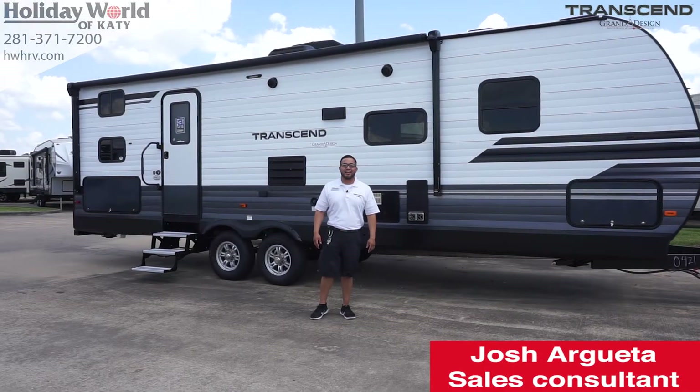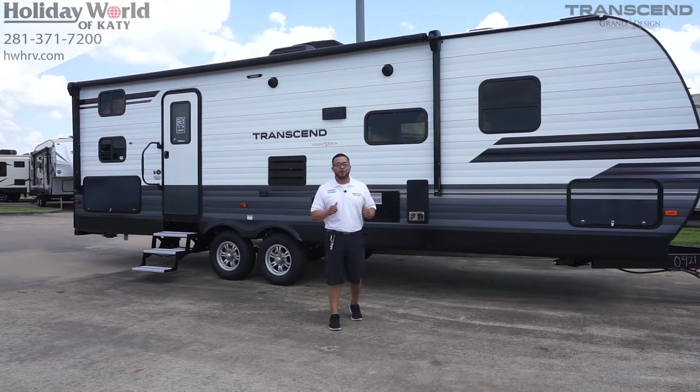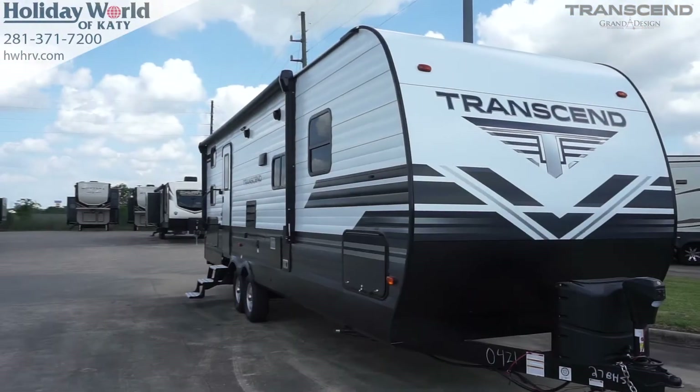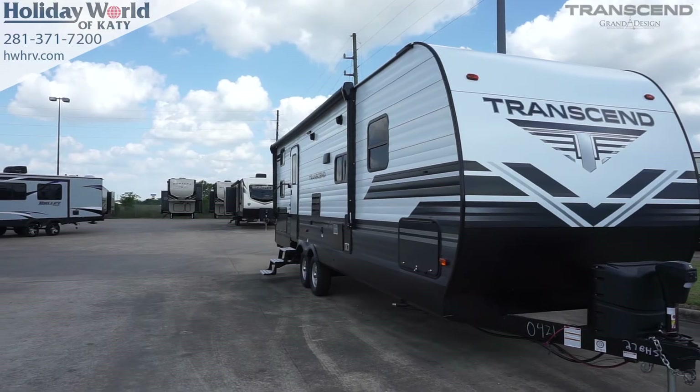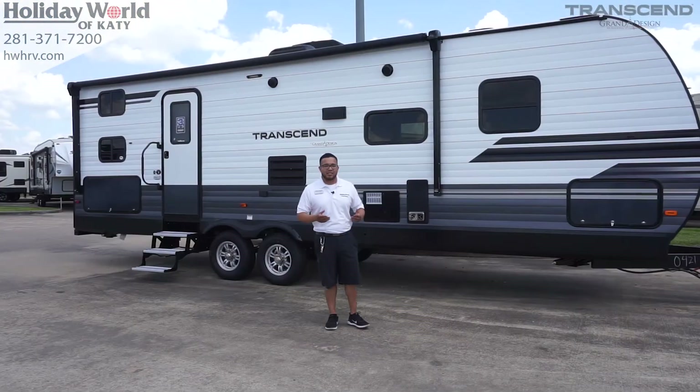Hey guys, this is Josh with Holiday World of Katy. Today we're going to go over the 2019 brand new Transcend by Grand Design. It is your introductory camper to the traditional built market of your wooden frame, aluminum skin exterior.